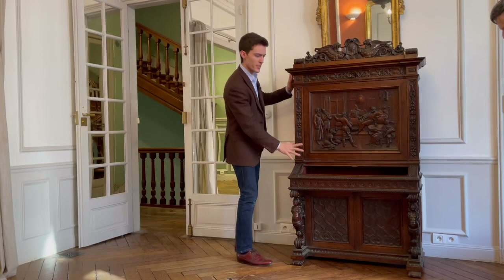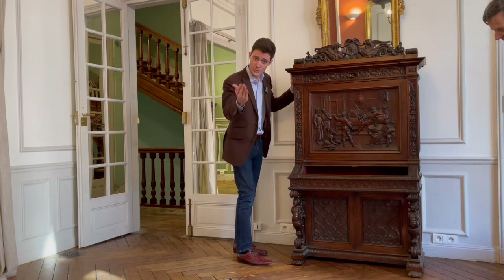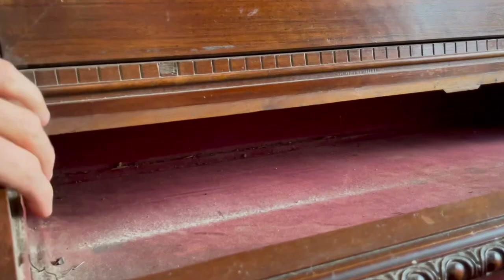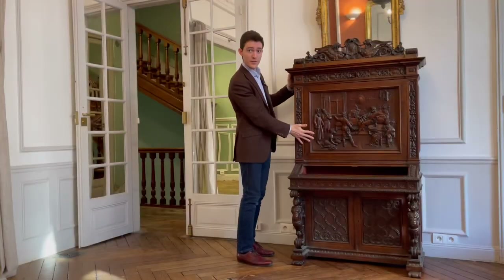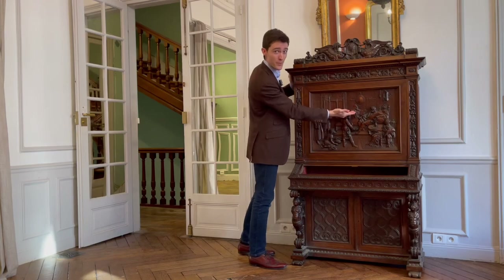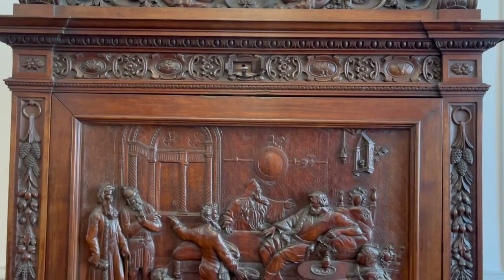Unfortunately, the slant front portion of the desk hasn't yielded any treasure yet. But Gerard actually discovered that behind the fall front here, we have this beautiful scene from the Iliad, with King Priam attempting to buy the body of his son back from Achilles.